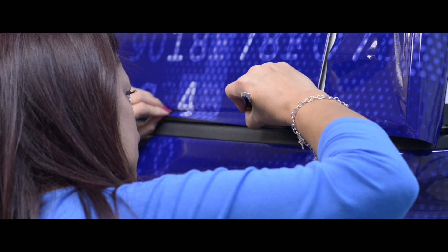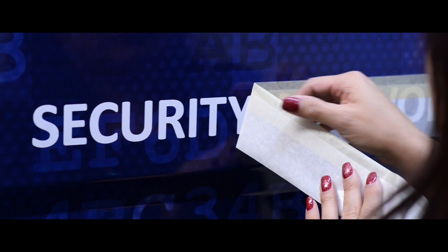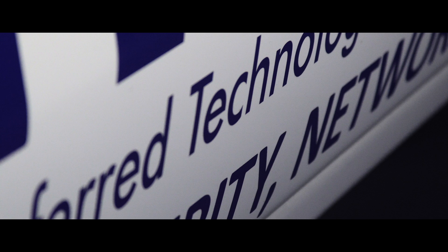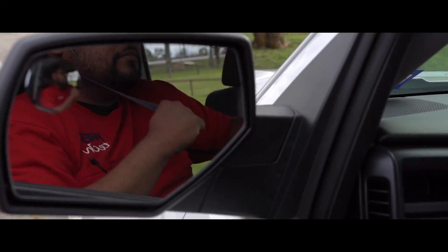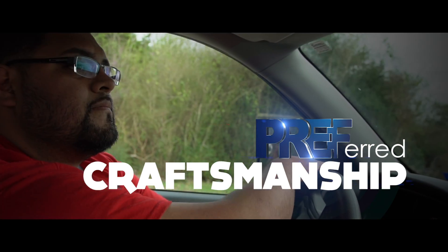We like for it to look good. It looks sharp. People see it, and I think it's a testament to what we're trying to achieve — a professional-looking vehicle that says, hey, we're here to work, and we're here to do a good job, and we care about how things look. We care about the craftsmanship of our truck.